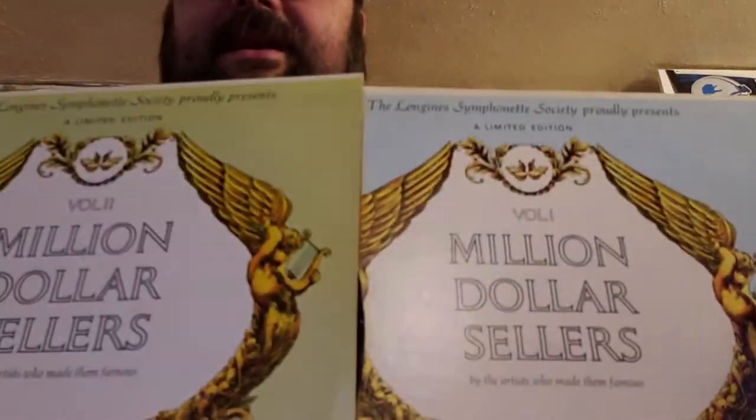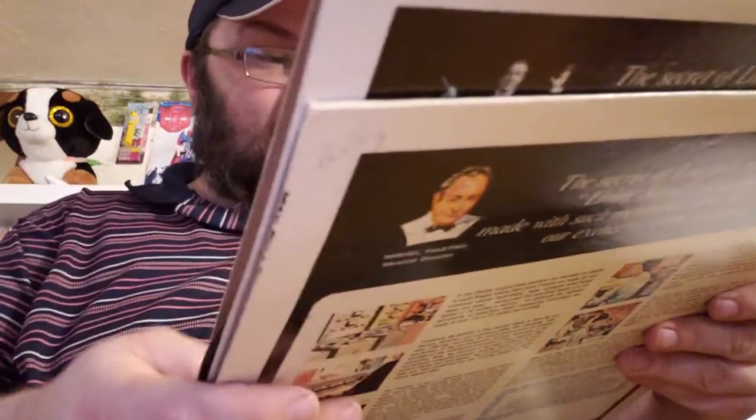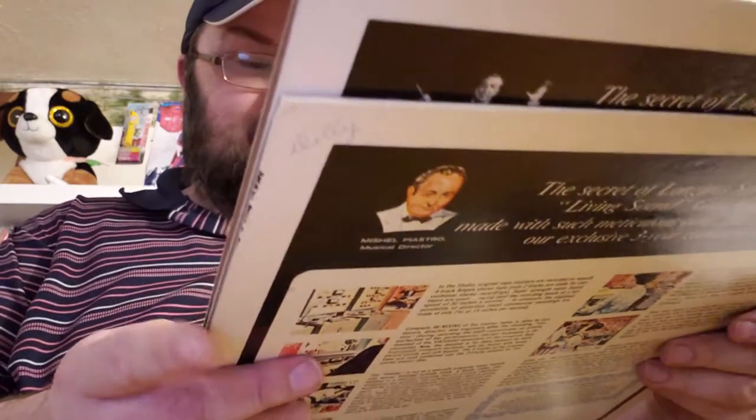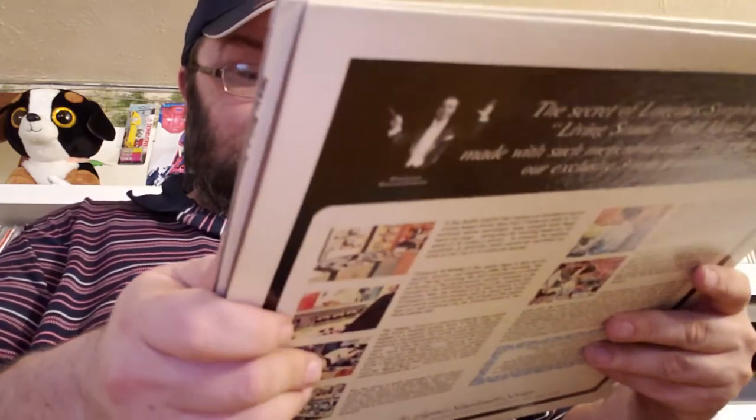'Million Sellers Series,' Volume 1 and 2. Again, horse-pucky on what they really are. 'Mule Train' by Tennessee Ernie Ford — really? Mule Train was a million seller? And 'Tea for Two Cha Cha.' I'm not saying they sold a million copies, but maybe they did. I'm not a genius.